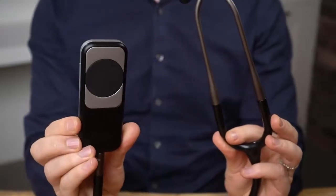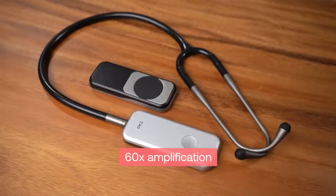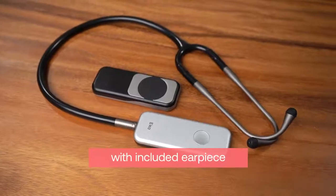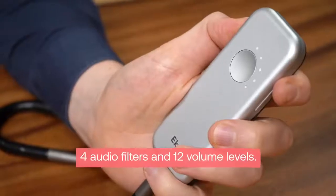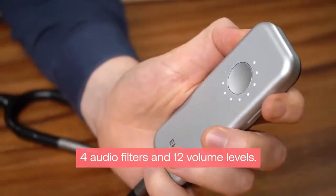The Duo provides users with the following benefits of digital auscultation: 60x amplification of heart sounds through the connected earpiece or another connected Bluetooth headset, 4 audio filters and 12 volume levels to focus on the sounds you want to hear.